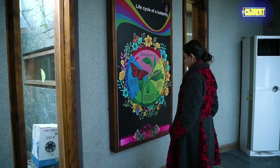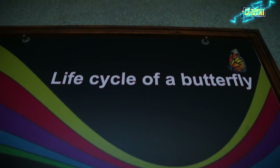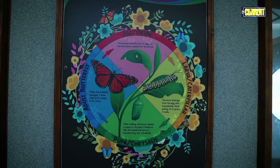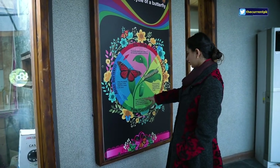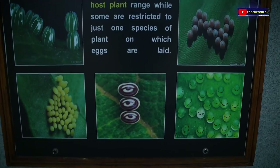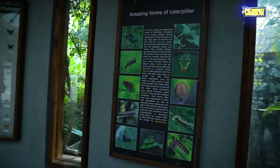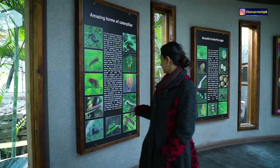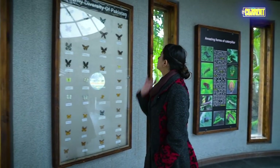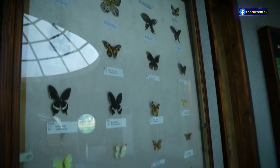This is a life cycle of a butterfly. The butterfly gives eggs first, then larva becomes. After that, the larva becomes a butterfly. And this is written as: a caterpillar becomes a butterfly. This is a butterfly.